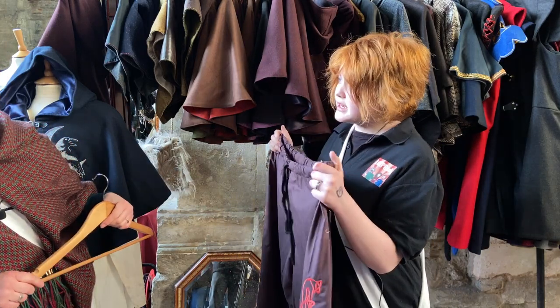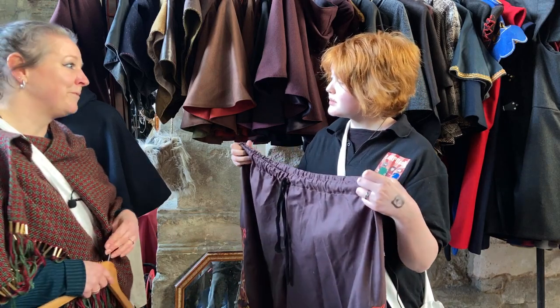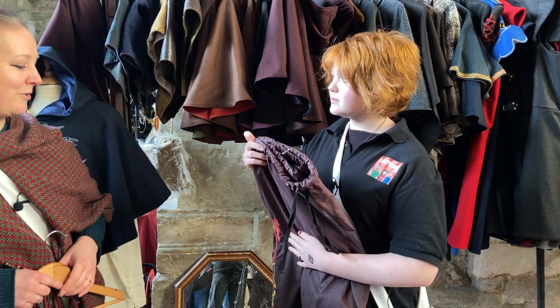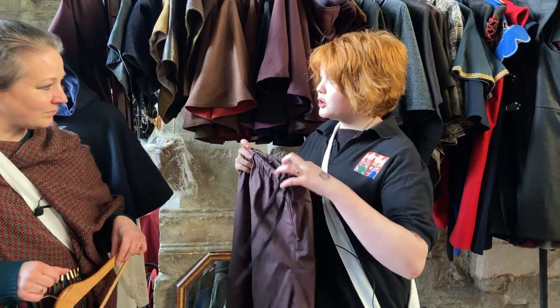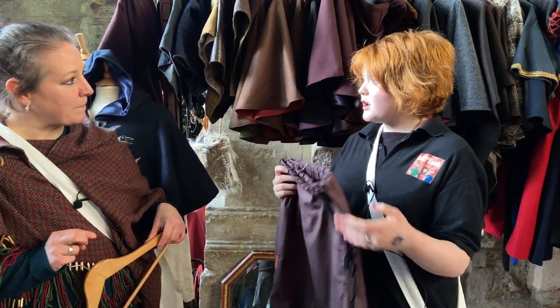I've never actually seen anything like this; I've never seen any of the stalls do anything like this. No, I'm the only one that does them — first thing this year. Again, it's like, well, why hasn't anyone else done it? I've obviously had a blinding revelation. So for people who want to find out about these trousers and all these capes, where can we find you?